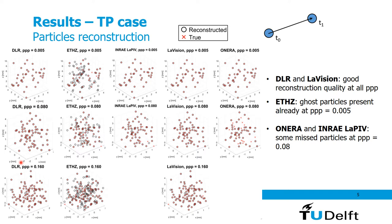Looking at the results from the two-pulse case: the black circles are reconstructed particles whereas the red crosses are the true particles known from the numerical simulation. At the lowest PPP most algorithms correctly reconstruct the particles, except the ETH Zurich algorithm which produces several ghost particles. At higher PPPs the problem is more evident for other algorithms as well — for instance the Lagrangian PIB algorithm from INRAI and the ONERA algorithm miss several particles. At the highest PPP of 0.16, both DLR and LaVision retain good reconstruction quality with only few ghost or missed particles, whereas the ETH Zurich algorithm shows several ghost particles.